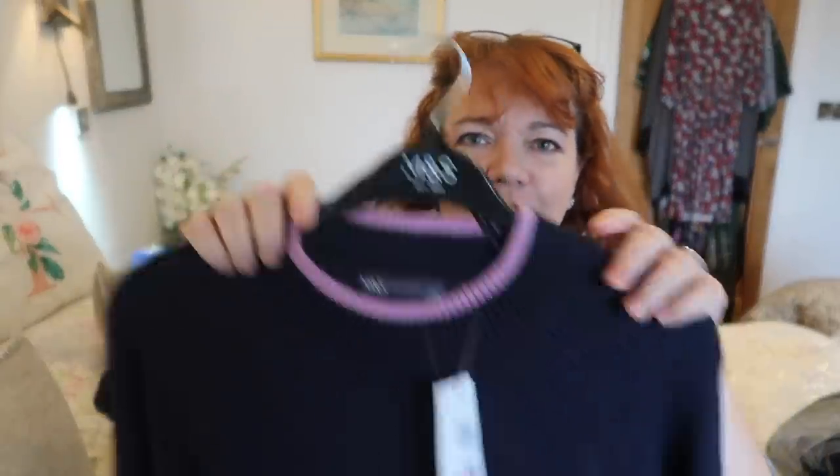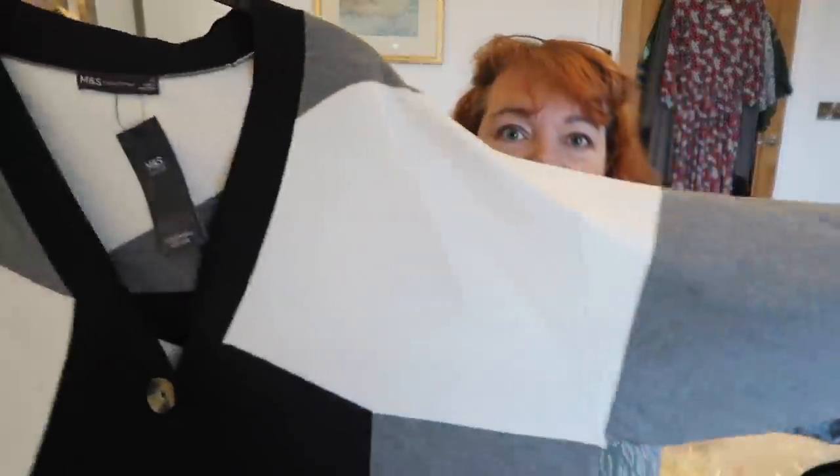First up, I fell in love with this one — look at this cute dog on it! It's a navy jumper, nice and long, with a lilac band around the top. I bought it in a large to try — I'm not sure about woolly sizings. This was £25. It's lovely and soft. Isn't that cute? I thought with jeans, or even just with a plain navy skirt, it might look good.